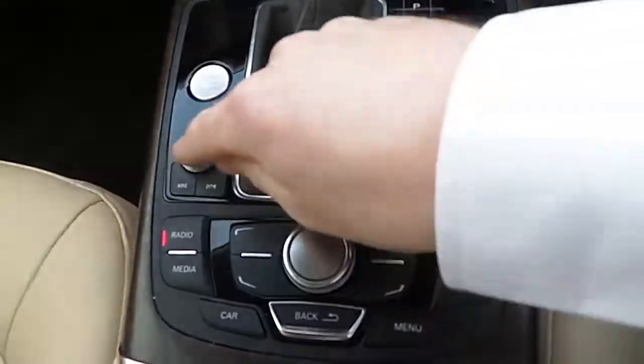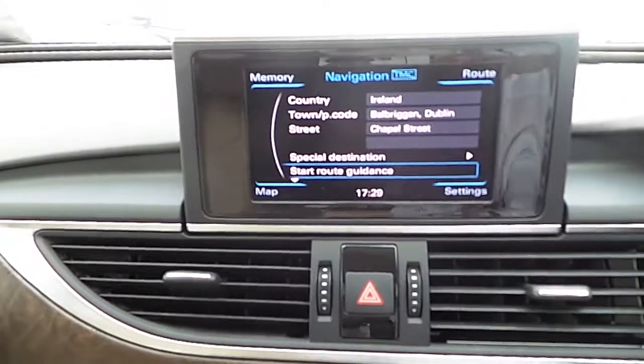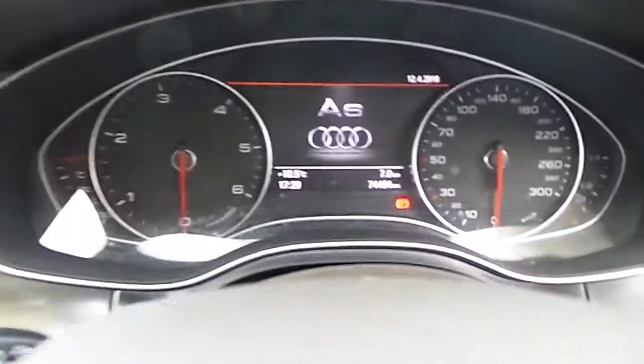This car is equipped with Bluetooth, radio, and other media devices. It also has the satellite navigation system, and both driver and passenger heated seats with dual zone climate control. There are only 74,000 kilometres on this vehicle.